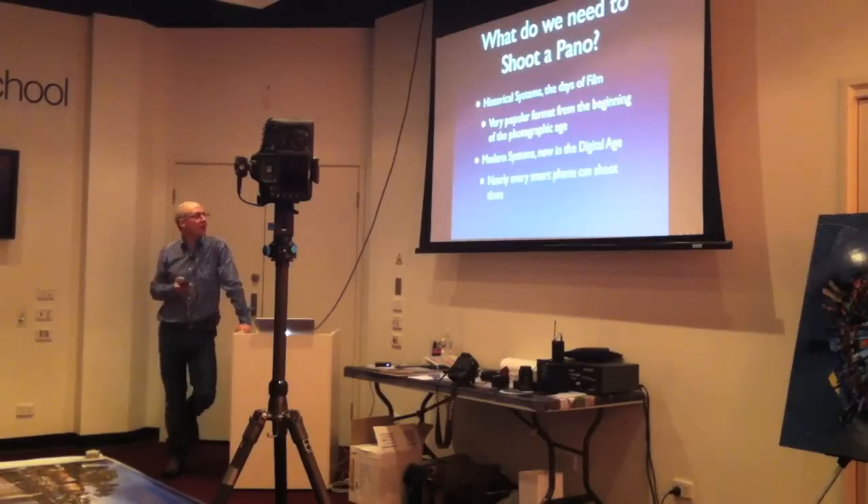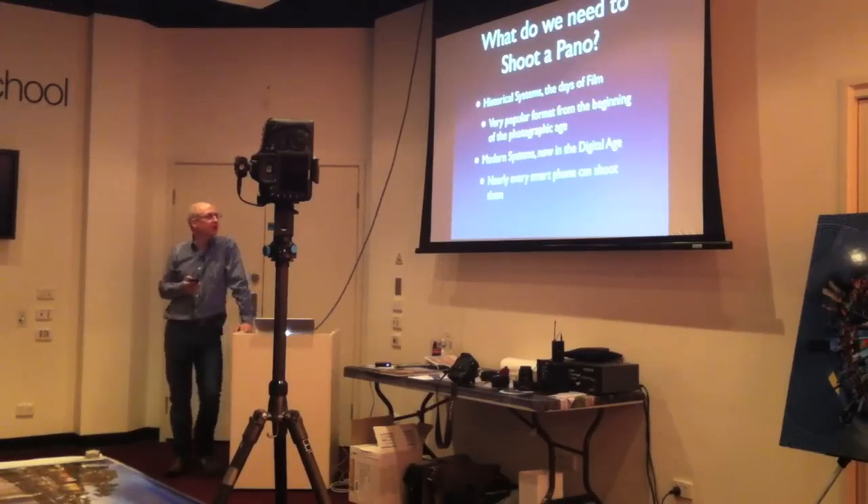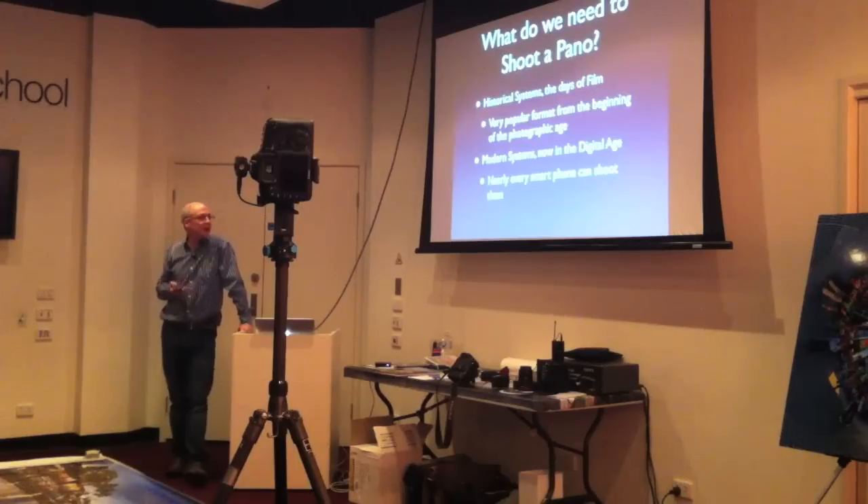So what do we need to shoot a panorama? Historical systems date back to the early days of photography. Panoramas have been around since basically the beginning. There are now modern digital systems, and interestingly, every smartphone can now basically shoot a panorama. We're going to hook up this iPhone a little bit later and shoot a panorama in the center of the room. The iPhone has a panoramic mode built into the operating system, and there are hundreds of little applications that can do even more with panoramas.